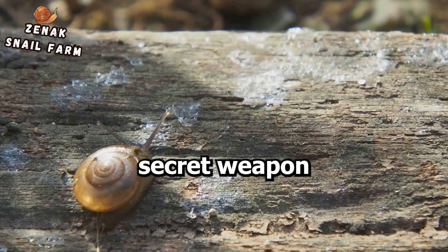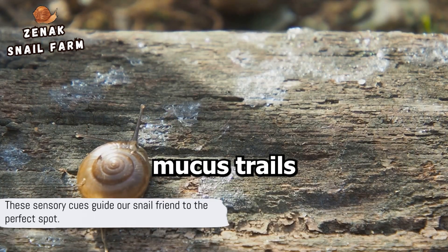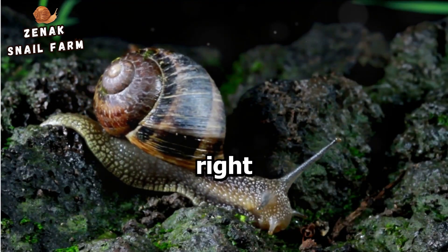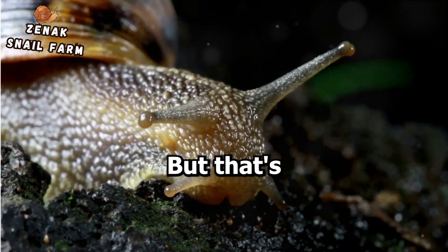Their first secret weapon? Chemical cues. By releasing mucus trails and detecting scents in their environment, snails can be attracted to areas with the right conditions for laying eggs, such as moist soil or vegetation.